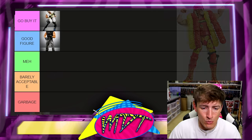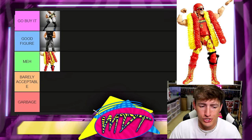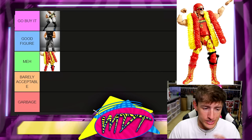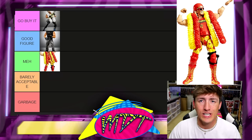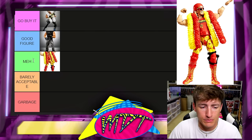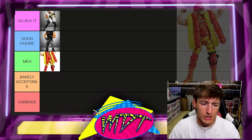Next up is Elite 91 Hulk Hogan. This one is meh at best — honestly should be barely acceptable. I'm very tempted, but you do get a slew of accessories. He's got the skinny torso and the wrong tan. I'm going to leave it in meh.